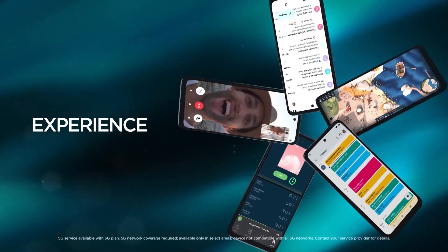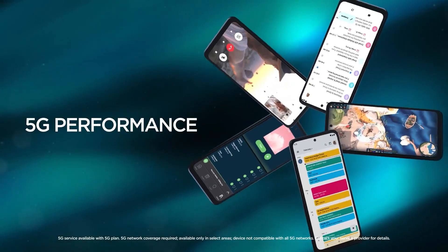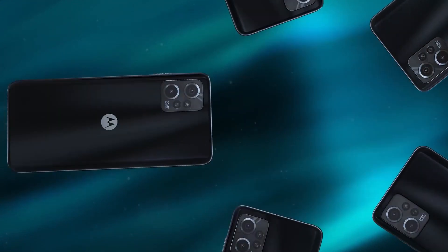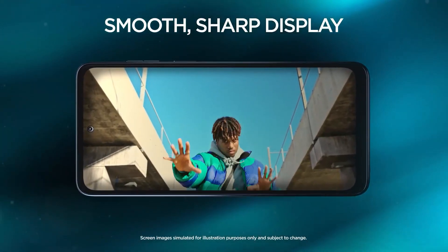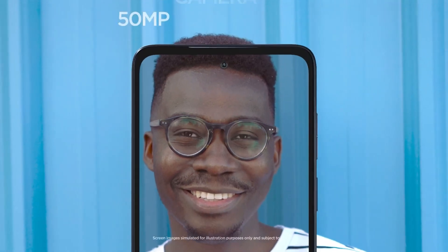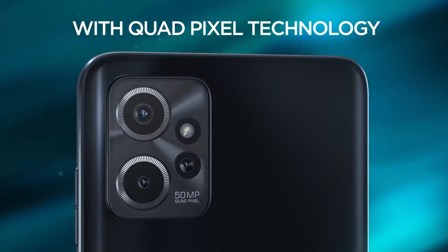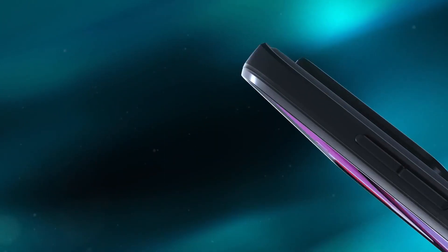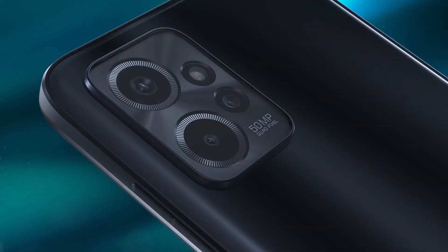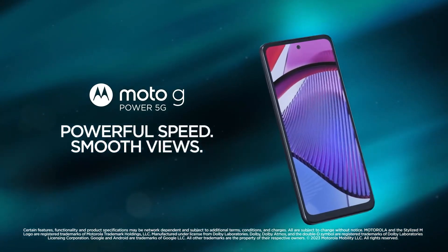Now, let's delve into performance. The Moto G Power doesn't aim to set benchmark records, but it does offer a capable processor that handles your everyday tasks without breaking a sweat. The 6.7-inch Full HD Plus display might not boast the highest resolution, but it delivers respectable visuals. What truly stands out, however, is the near-stock Android experience. Motorola's commitment to clean software ensures timely updates and a clutter-free interface. If you're someone who values dependable performance and a software experience that doesn't bombard you with bloatware, the Moto G Power should be on your radar.